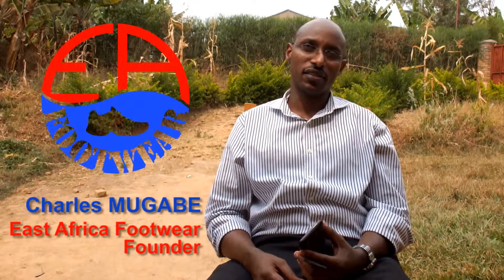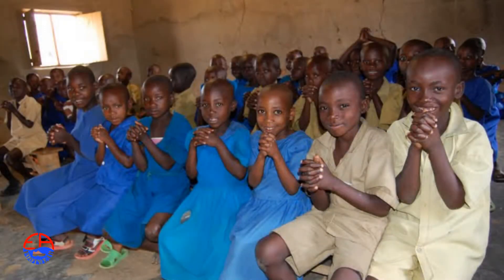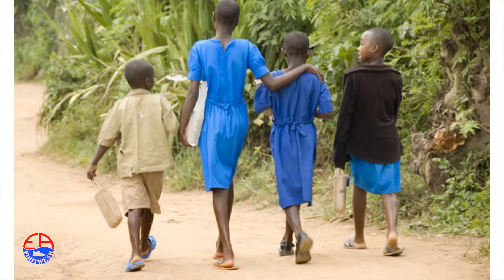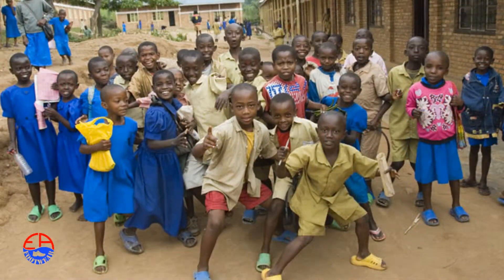We are making three main products, school children's shoes being one of our most important products. We came up with an idea that why don't school children put on uniform shoes in schools, as they put on trousers and shirts. After having seen it in several countries like East Africa — Uganda, Kenya, Tanzania — most schools put on uniform shoes.